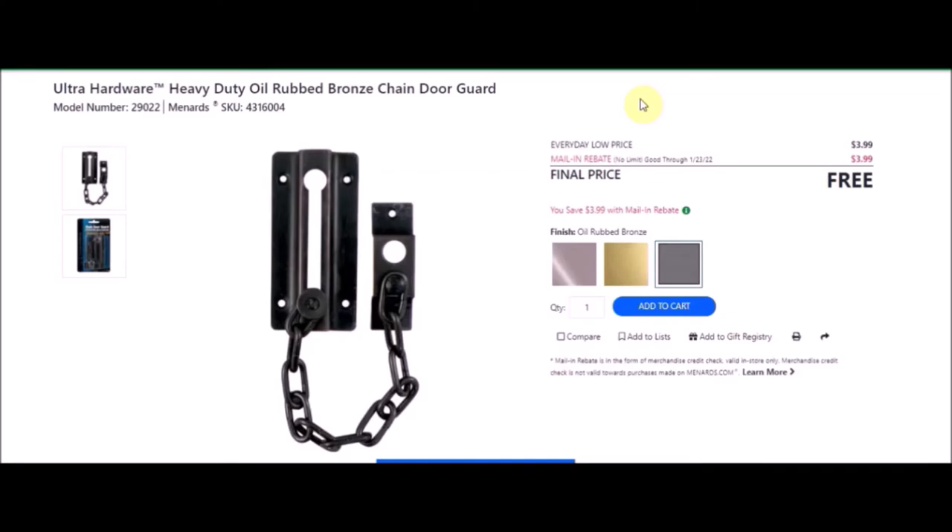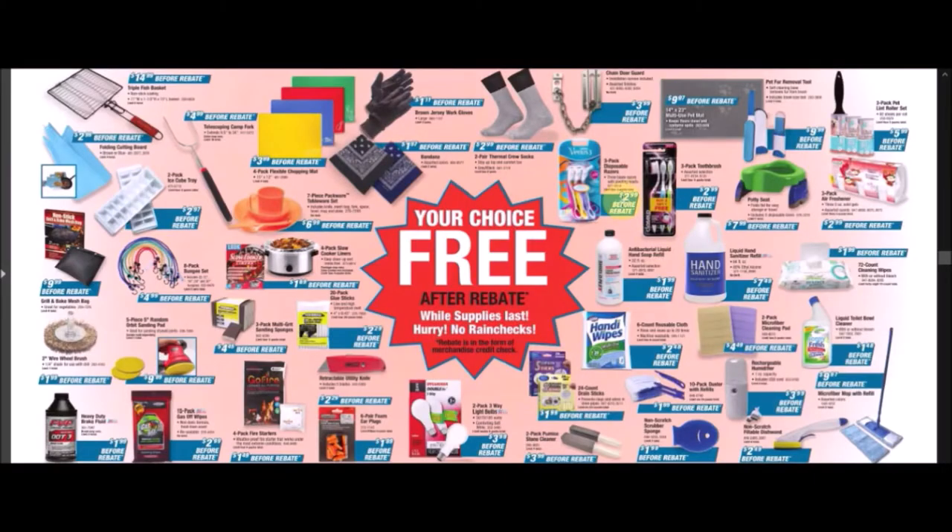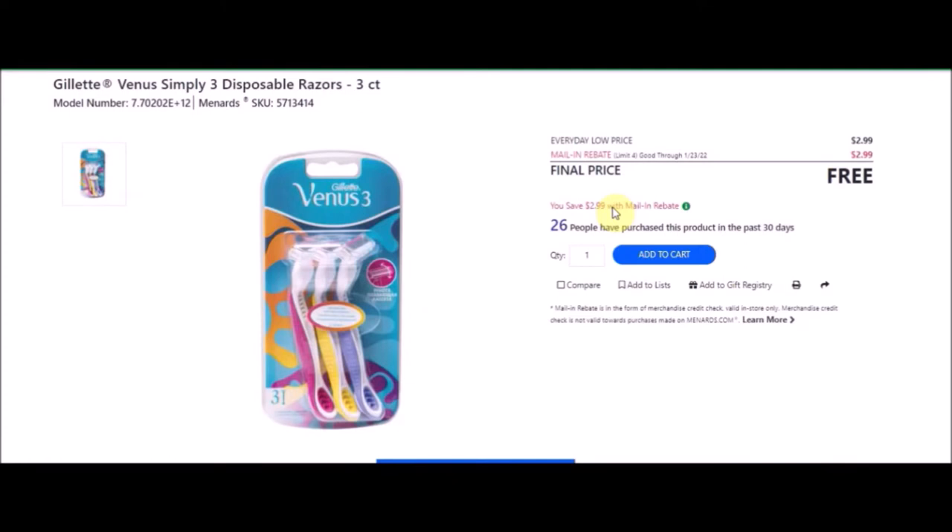We have a three-pack of disposable razors — Gillette Venus Simply 3 disposable razors, three pack. SKU number is 5713414. Everyday low price is $2.99. Mail-in rebate with a limit of four of $2.99, making the final price free. I wish they would have the guy version of one of these — the guys' ones just cut a much closer shave.